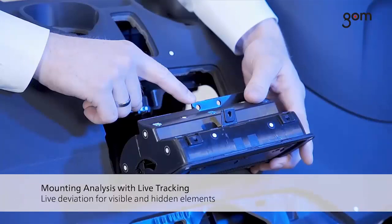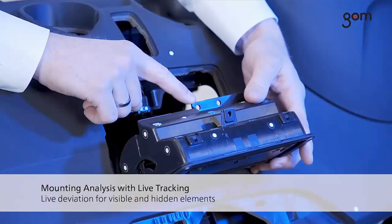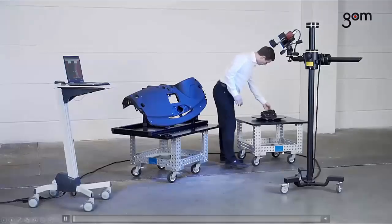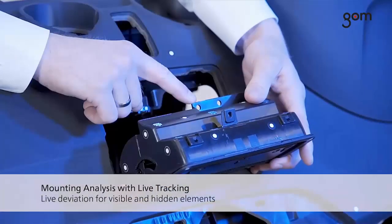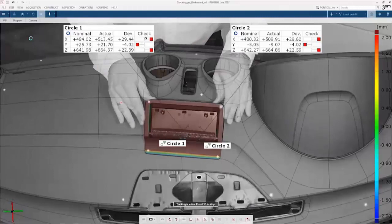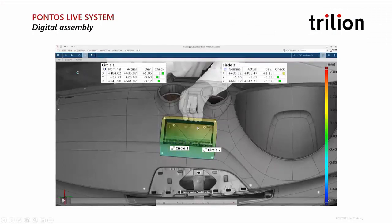If you were trying to use a Faro arm or something physical, you could not even track these features. What we did first is put a few stickers on the assembly, created a point cloud, and now we're tracking these features in six degrees of freedom. As long as we see at least three of those dots with the cameras, we can locate the entire assembly in 3D space. We're tracking the center of those holes, wanting the center to be in a precise location according to the CAD. As we're positioning the whole part, you can see the position in XYZ of the center of those two holes and whether they are within tolerance, plus the full displacement or position error of the entire assembly.